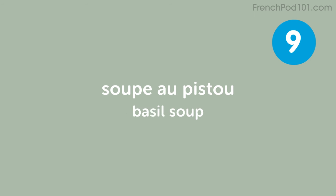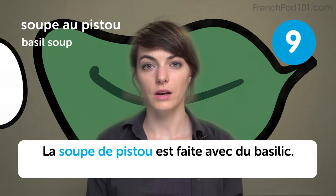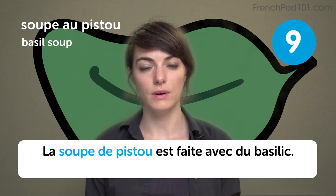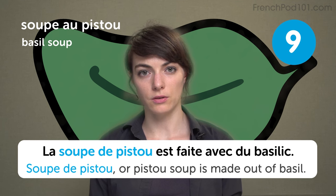Soupe au pistou. Basil soup. It's a basil soup with olive oil and garlic. La soupe de pistou est faite avec du basilic. Soupe au pistou, or pistou soup, is made out of basil.